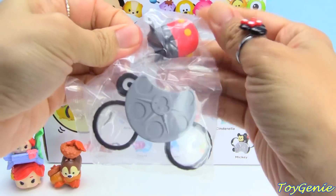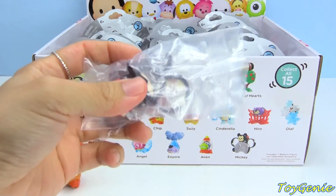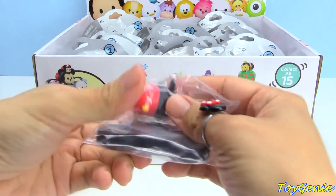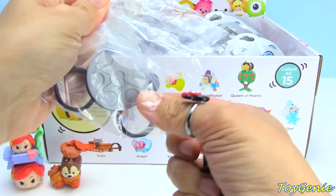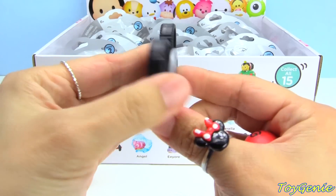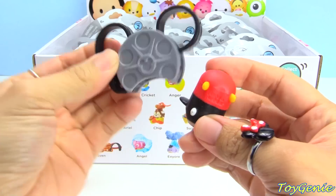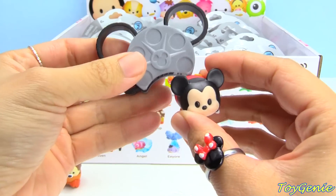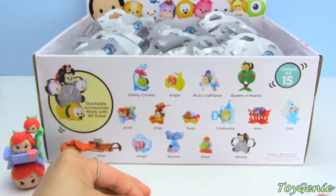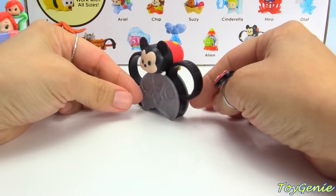And here is Mickey Mouse. Here is his piece — it's actually film on a wheel. And here is Mickey Mouse, and here is how he looks.